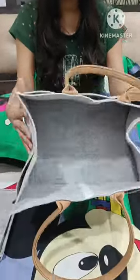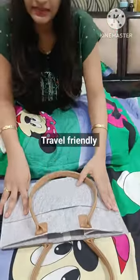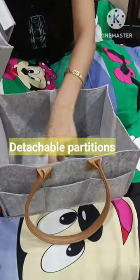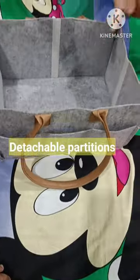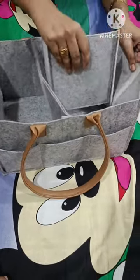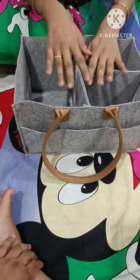This bag is foldable. These two partitions came with Velcro. This bag will help you with an internal compartment — like this one here, and this one here. It will give you three compartments in total.